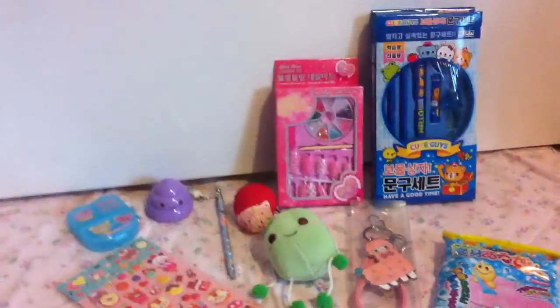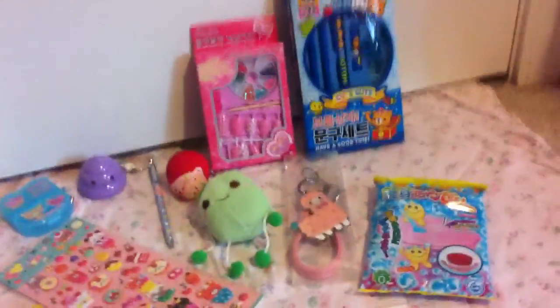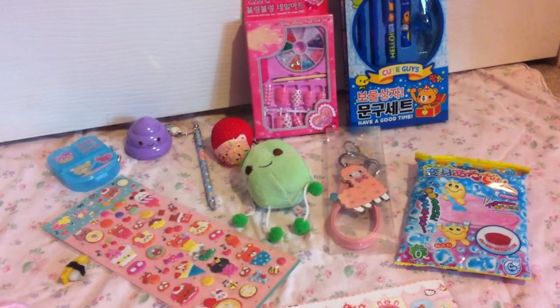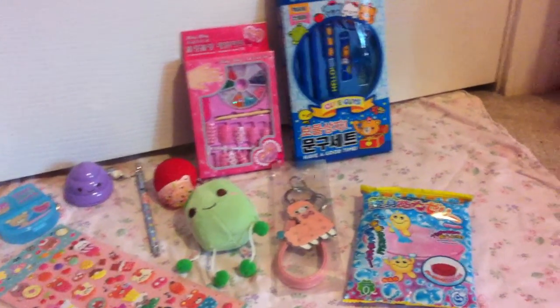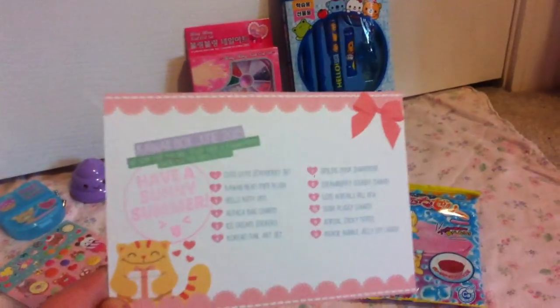It's so cute, and shipping was really pretty fast, because I live in the U.S. and it ships from Japan. I commented on one of the kawaii box Instagram photos and asked when it was going to be delivered to America, and they said somewhere near the end of July.